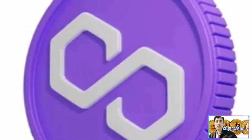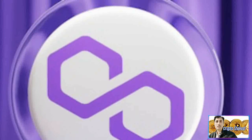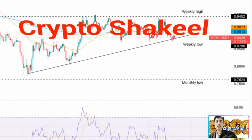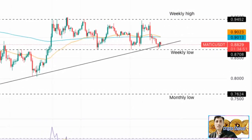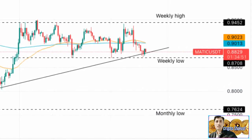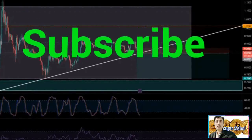MATIC Polygon price is currently in a short-term uptrend on the four-hour chart, within a longer-term downtrend that started in December 2021. The Ethereum scaling token is trading close to the weekly low and a key trend line at $0.8708. MATIC price has found temporary support at the trend line, formed a bullish engulfing candlestick, and looks likely to rally higher from here.